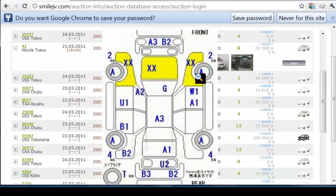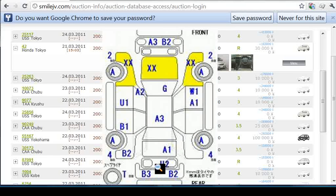If we have a look at the auction diagram — which is slightly different because it's a different auction house — we can see why. The front panels are all marked with XX, so they've been replaced, meaning this car has had a front-end accident. There's also a large scratch A3, and a reasonably large dent B2 on the front. There's a large scratch on the roof, a chip in the windscreen marked by a G, and on the back there's a U2 and a B3 — some dents. There's also some bends on the rear left of the car.